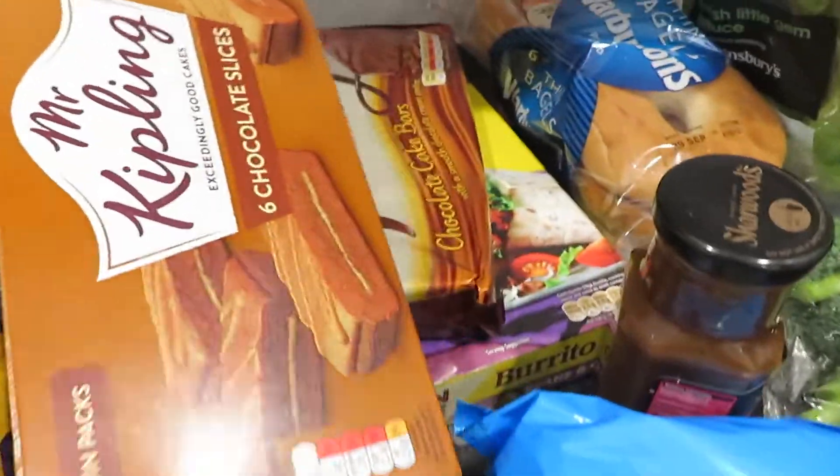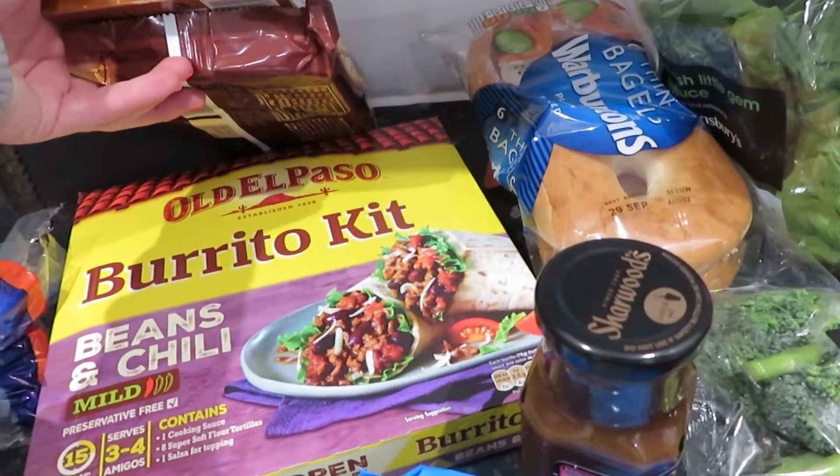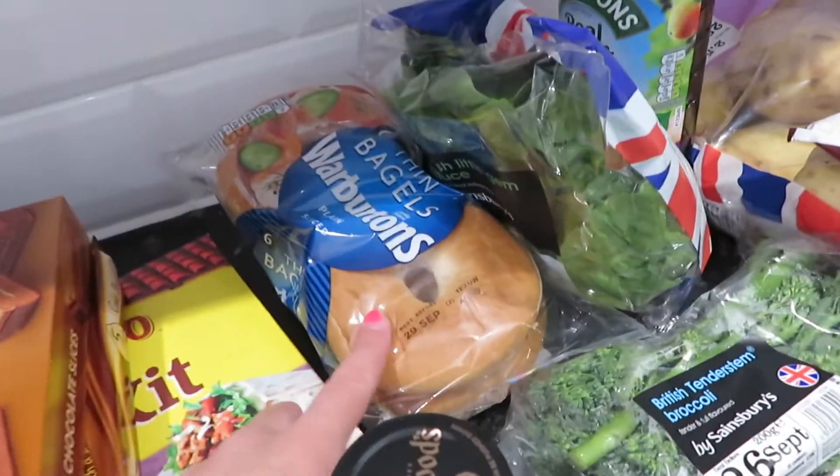A twin pack of hobnobs, because again they were on offer and they're just so good with a cuppa. A couple of snack bar things for Connor for lunch boxes — chocolate slices and galaxy ones. I've then got a burrito kit because I love this and I find it really hard to get hold of, so when I saw it I just thought I'd pick one up.